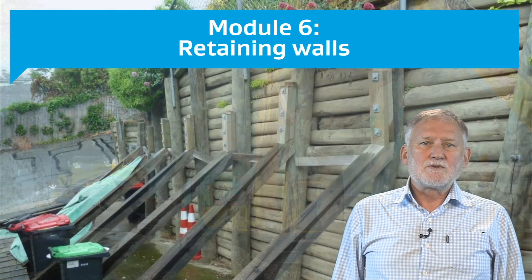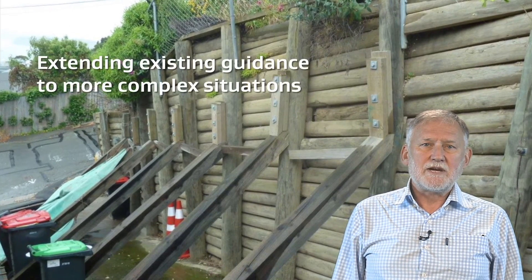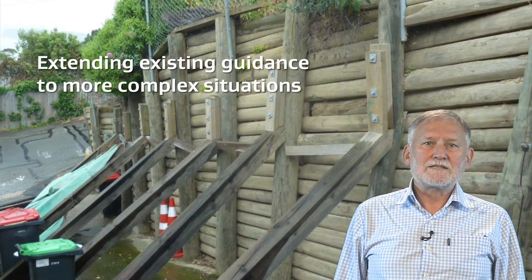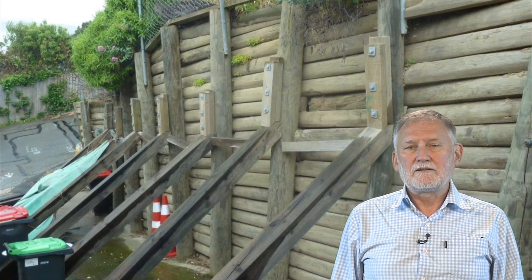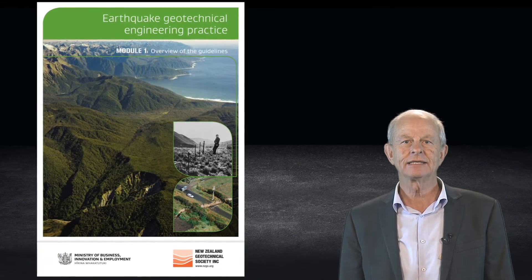Module 6 will be about the design of retaining walls and will build on material already produced for residential retaining walls situated in the Christchurch Port Hills, extending it into more complex situations. Other modules are also in the pipeline. These guidelines provide high-level principles rather than being design handbooks.